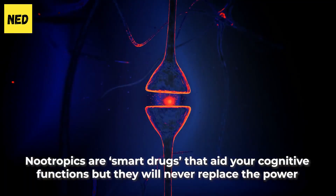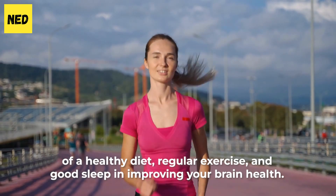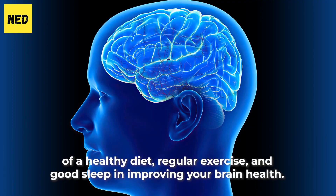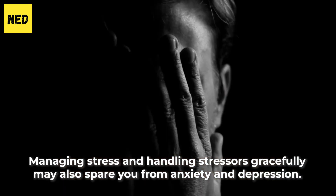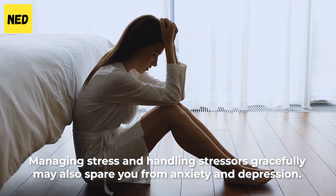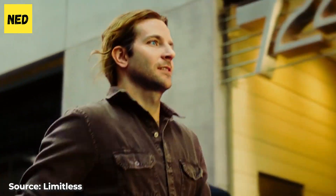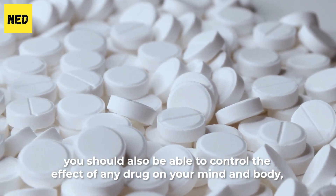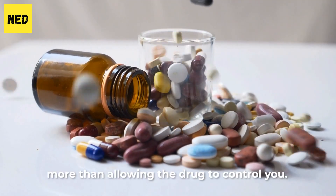Nootropics are smart drugs that aid your cognitive functions, but they will never replace the power of a healthy diet, regular exercise, and good sleep in improving your brain health. Managing stress and stressors gracefully may also spare you from anxiety and depression. You should also be able to control the effect of any drug on your mind and body, more than allowing the drug to control you.